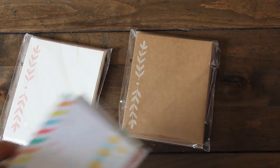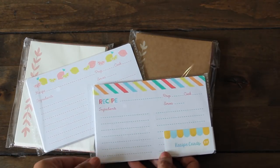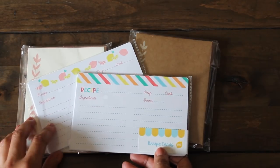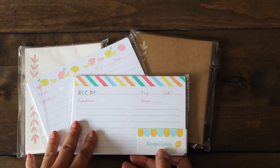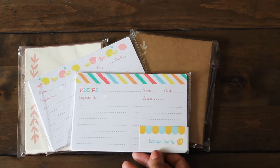I also got some of these recipe cards. They come eight in each pack for a dollar. This is from the Target dollar spot. I am going to make a little recipe book for my daughter Lil, who's beginning to take interest in cooking in the kitchen with me, so I thought this would be nice as a reference for her.